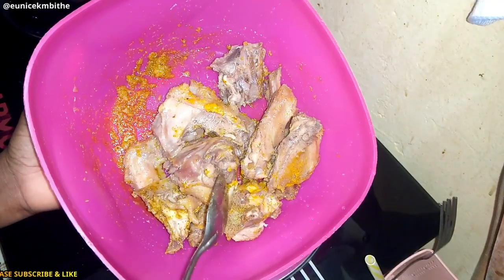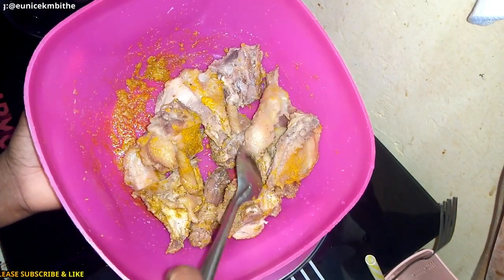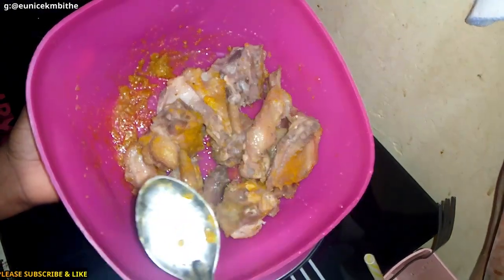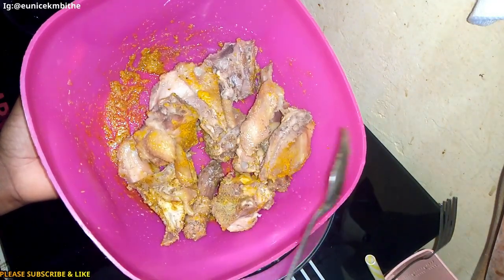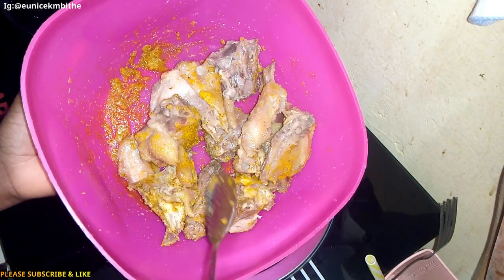The chicken looks as if I'm going to marinate it, but I'm not — it's not a serious marination. This is boiled kenyeji chicken; I've already boiled it because you all know how tough it is, so I needed to boil it just to soften it. I've sprinkled some turmeric and curry powder.